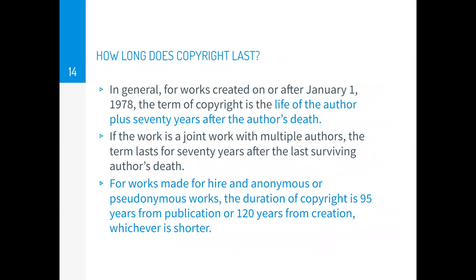How long does copyright last? For works created on or after January 1, 1978, the term of the copyright is the life of the author plus 70 years after the author's death. If the work is a joint work with multiple authors, the term lasts 70 years after the last surviving author's death. For works for hire, anonymous, or pseudonymous works, the duration of the copyright is 95 years from publication or 120 years from creation, whichever is shorter.